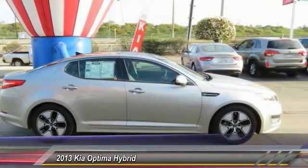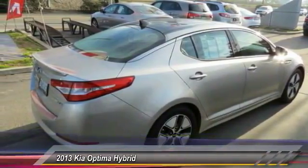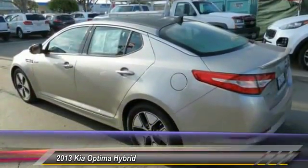If you're looking for a quality, high-performance hybrid you can feel good and green about driving, look no further than the Optima Hybrid. It is priced below $20,000 and has less than 35,000 miles.